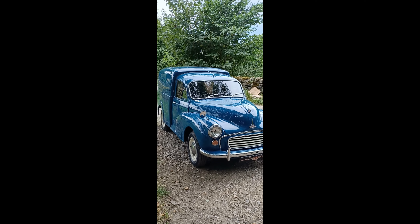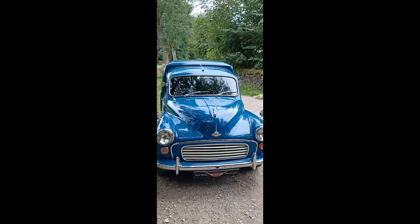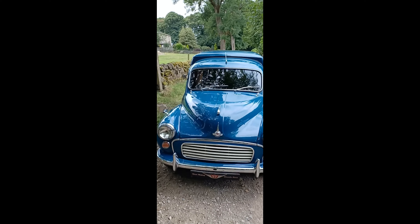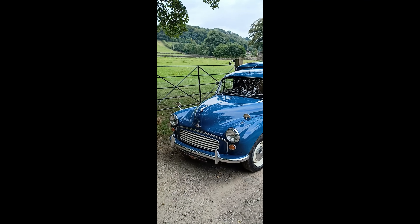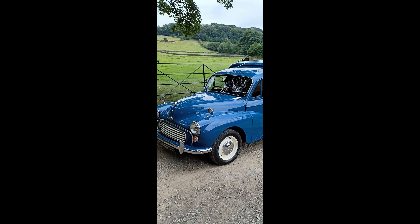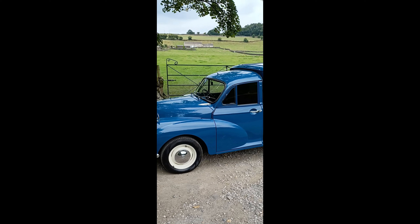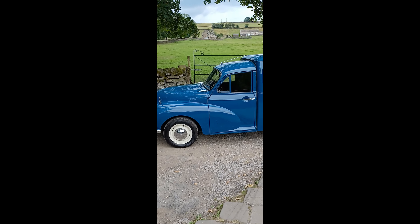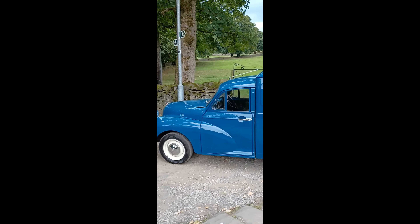Good afternoon Westriding fans. We've dodged the heat rather than rain today for a very special one — we haven't had one in for a while. We've got a really nice teal blue Morris Minor van, LCV, light commercial vehicle, finished in teal blue and exceptionally nice.